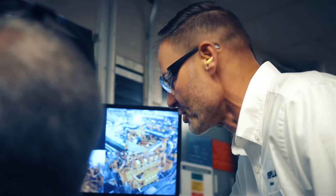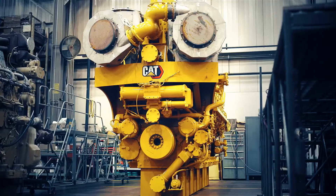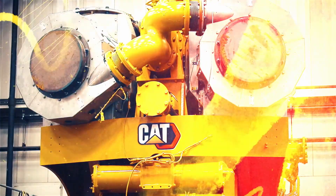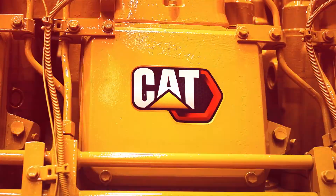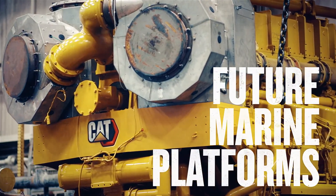With extensive development and testing to ensure that our strict durability expectations are met and that it's ready to support your crew's safe return. Our customers' experiences at sea served as a navigational guide to help provide modern marine solutions for the most capable future marine platforms.